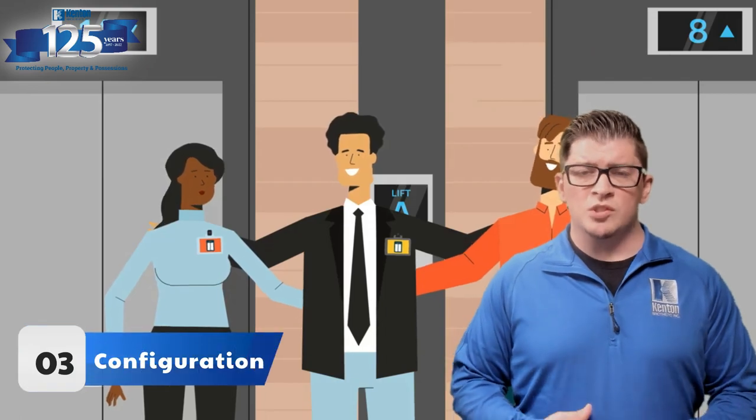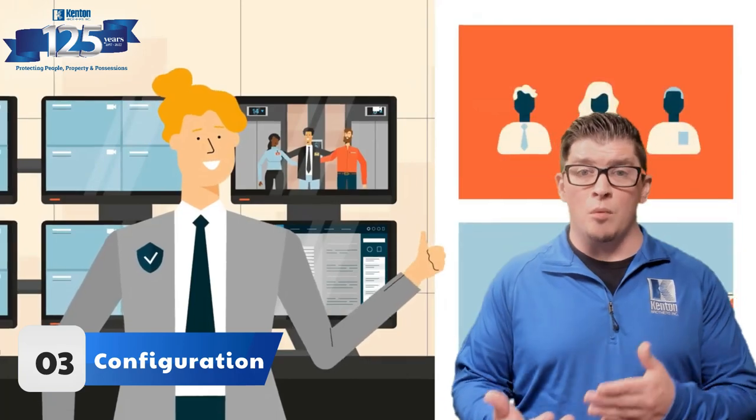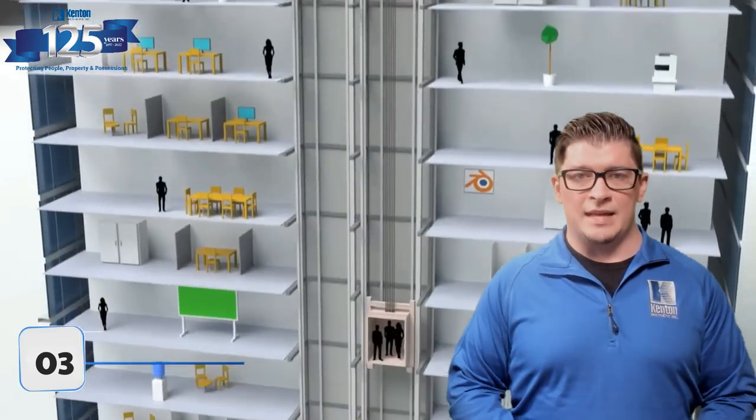Step three is configuration. Now that the systems are integrated — the elevator, the access control, and video — we need to make sure that we go back to the client's expectations of how they wanted it to function, and ensure that our configuration lines up with exactly that.